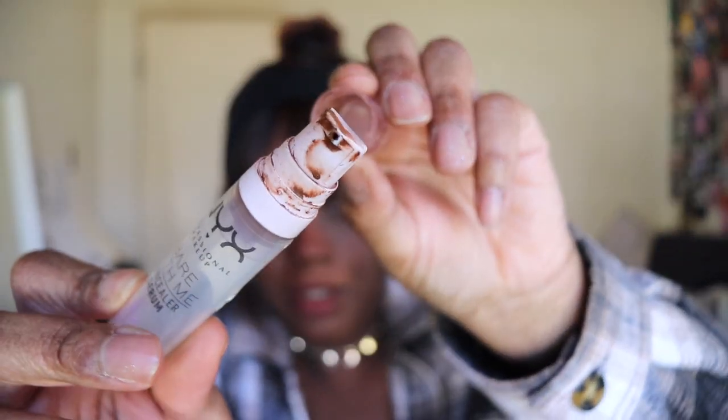Next up, another product I don't like: the NYX Bare With Me Concealer Serum. I have mine in the shade Rich. I don't know if I don't like it because I got the wrong shade — I prefer lighter coverage base products. The cap gets messy, I don't like how you have to pump it, it gets everywhere, and this is very overhyped. I will not repurchase it.